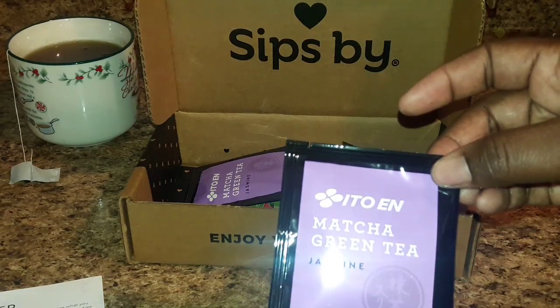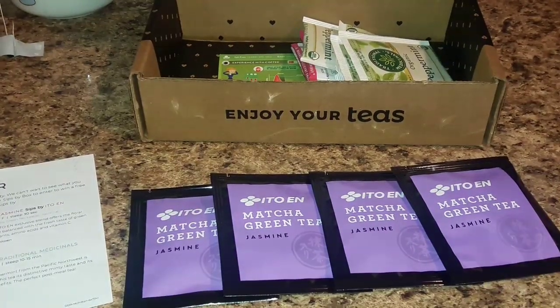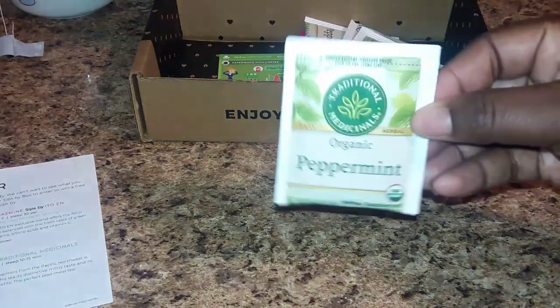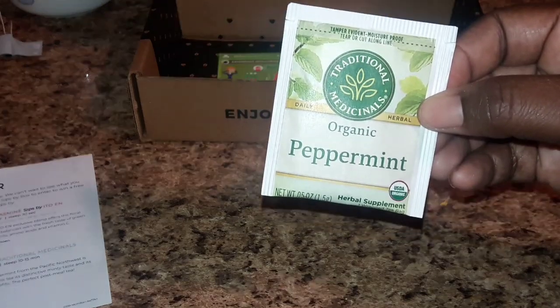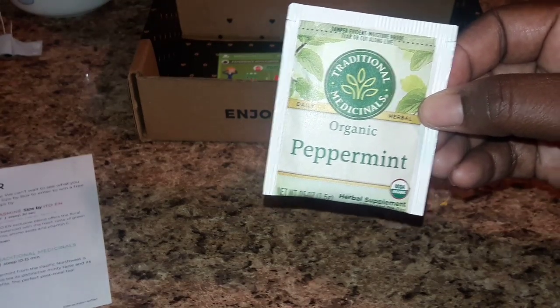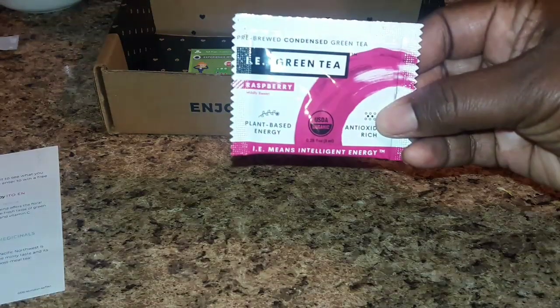The next one is from Ito En, and this is a matcha green tea. The next one is from Traditional Medicinals, and this is organic peppermint for your daily herbal.